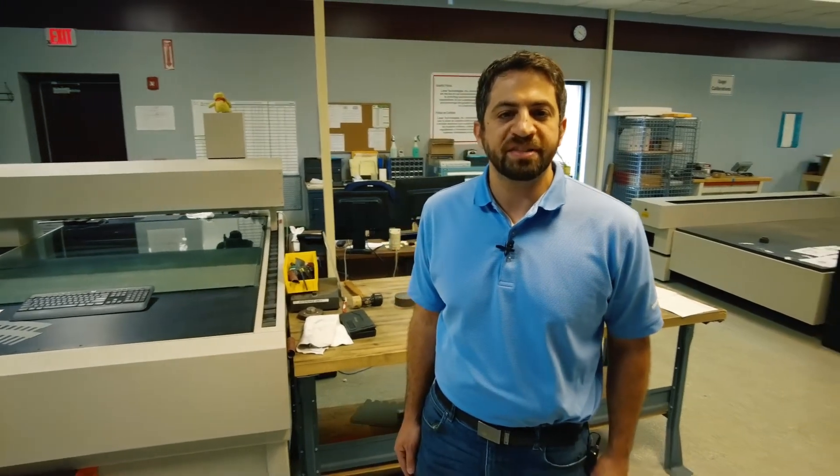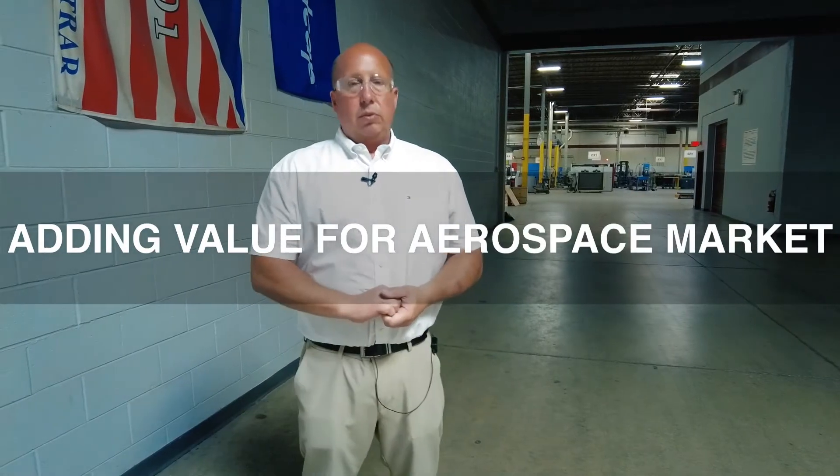We are committed to making sure that this very critical and special process meets all the rigors of all the specifications from our customers, from the industry, and everything that could go into an aerospace application. We felt it was important to get our NADCAP certification three years ago in order to be of more value to our aerospace customers who are now looking for higher performance motors with nickel cobalt annealing and thin gauge materials.